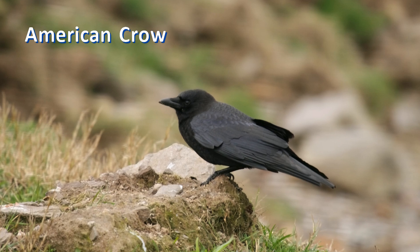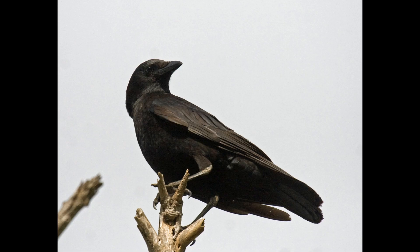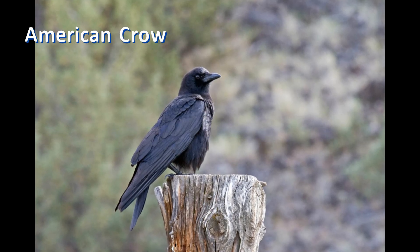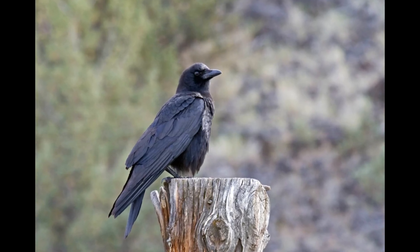Ravens and crows are both very intelligent. The social crow, though, might graciously be called mischievous — I know they've ruined my garden, stealing row labels and pulling up sprouts. Some Native American tribes called them tricksters.